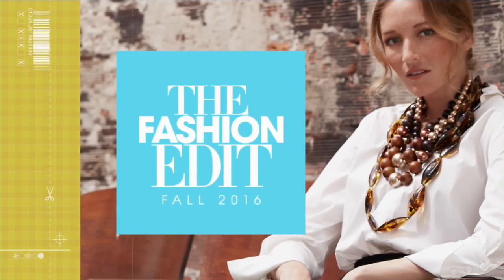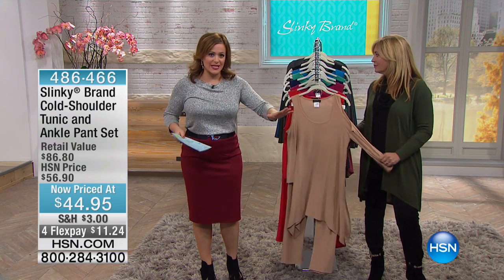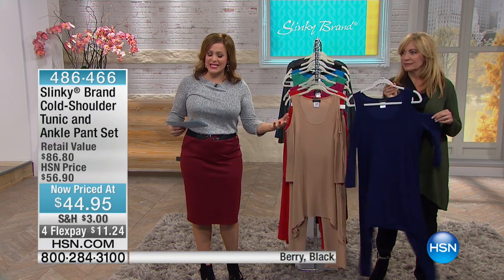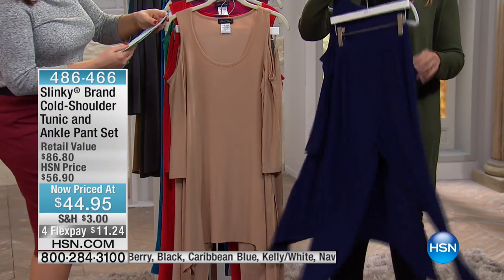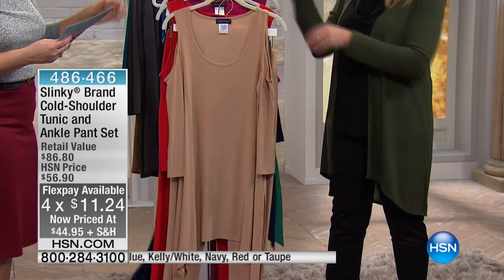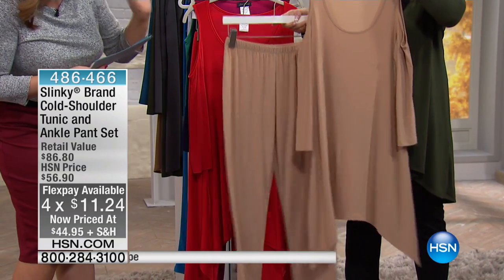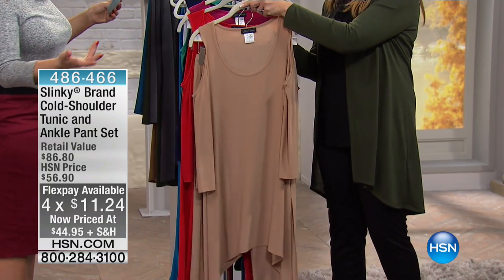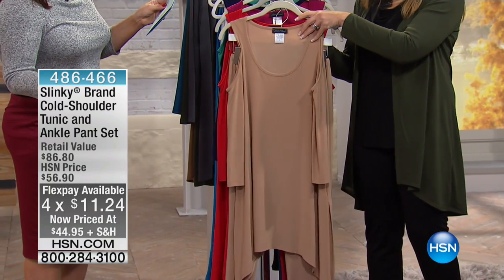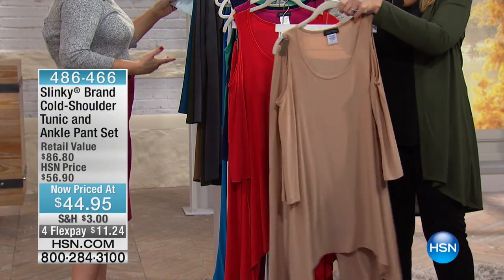We love the two-piece sets from Jackie — they always sell out first. This one you're going to love because it's easy dressing and it's full head-to-toe for less than 45 bucks. So $11 gets it home. You are getting the pant and you are getting the long gorgeous drama top with a cold shoulder. Extra small through 3X available.